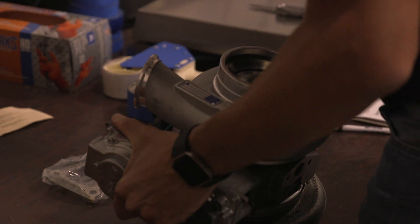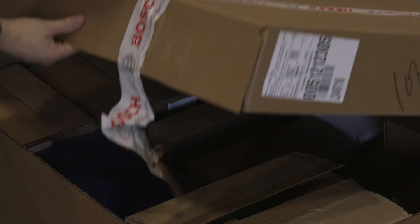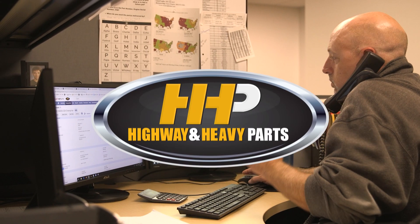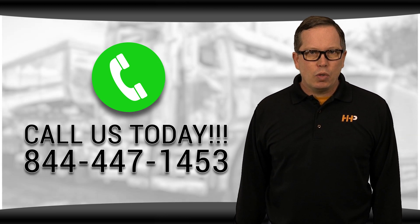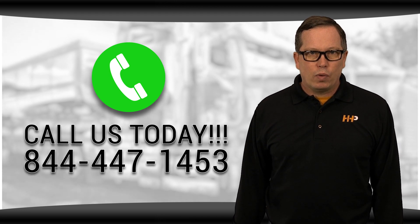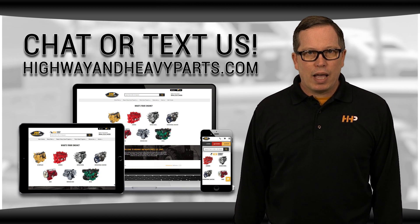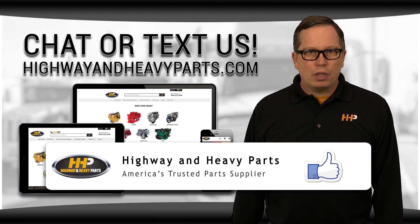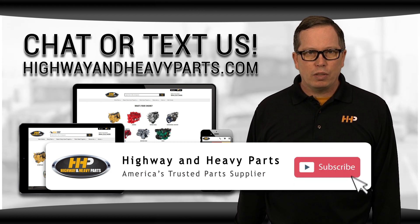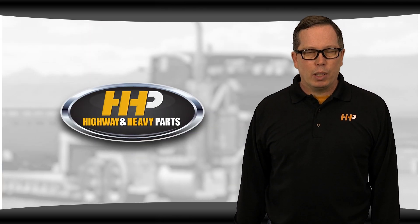Our mission is to take the risk out of buying diesel engine parts for our customers. So if you're looking for OEM quality, affordable diesel engine parts with expert advice on the other end of the line, we're here to help. If you have any questions about DD15 rebuild kits, you can call us or any of our ASC certified parts technicians at 844-447-1453, or you can chat with us online at highwayandheavyparts.com. Be sure to like this video and hit the subscribe button on YouTube and Facebook to stay up to date on all the news and information from Highway and Heavy Parts. From diagnosis through delivery, we're Highway and Heavy Parts.